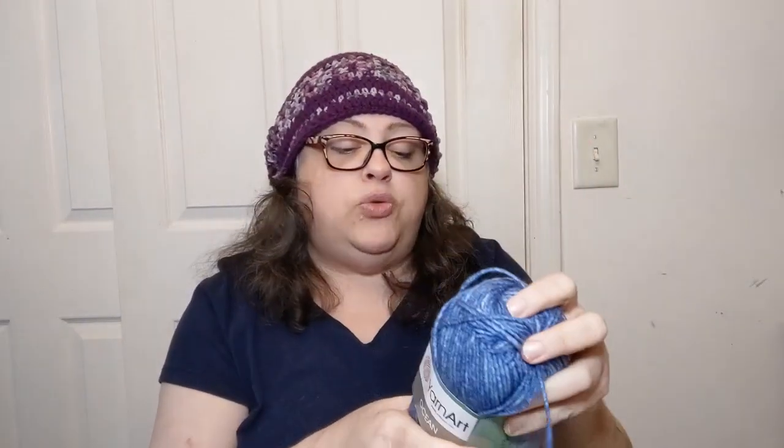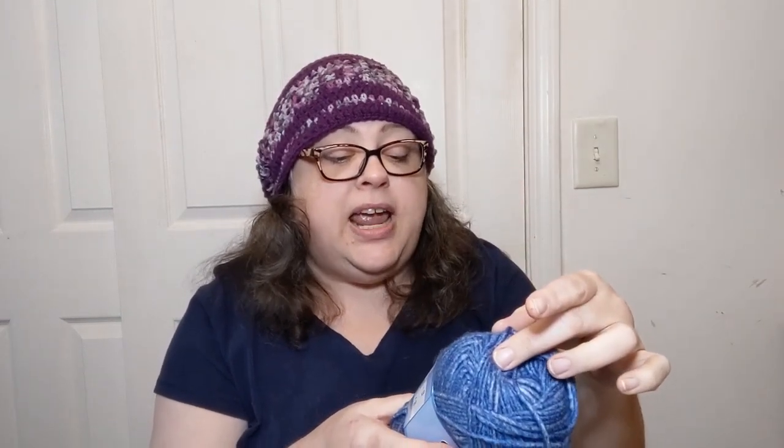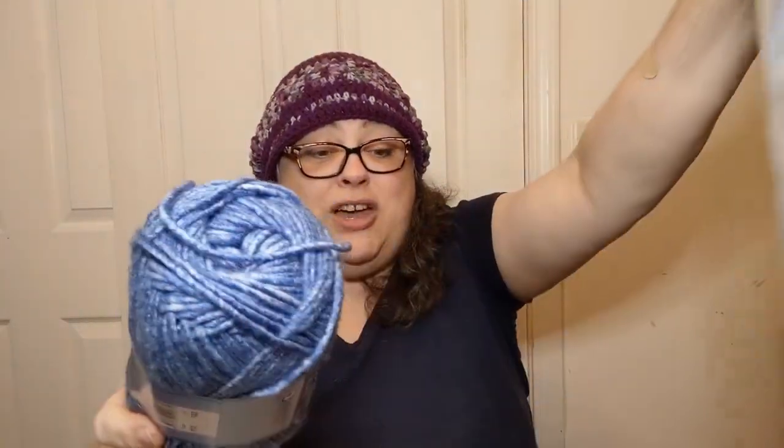It's color 113, by the way — it was the only one they had left in Ocean because they have very limited quantities of things. These are 100 grams, 20% wool and 80% acrylic, and for that 100 grams it's 180 meters each — a sort of weight 5. I've got five of them, so lots of beautiful blue Yarn Art.